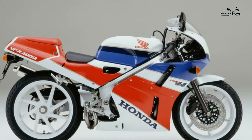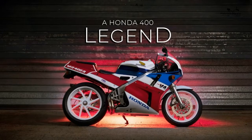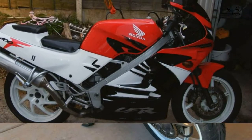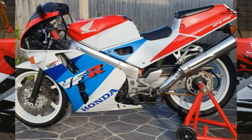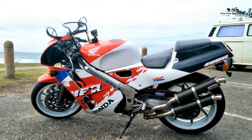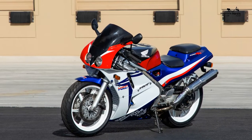Honda VFR400 owner reviews on the site are glowing, with nothing concerning about the bike's reliability. The NC30 always held its prices high due to desirability and ease of use; however, if you shop wisely you can grab a bargain. It's an arguably iconic bike for around £2,000, and in many ways it makes much more sense than its pricier brother, the RVF.